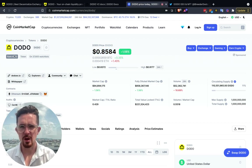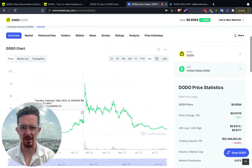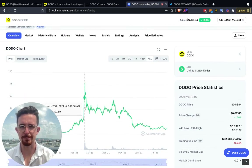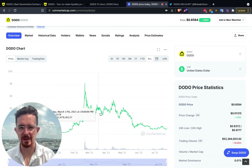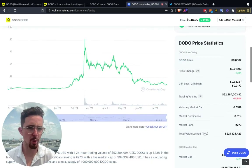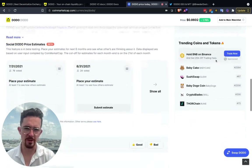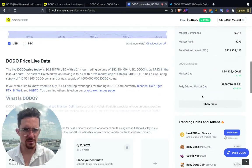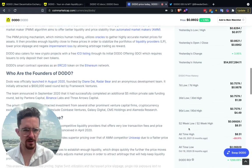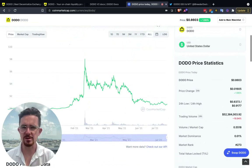Ticker symbol DODO, ranked number 273 on CoinMarketCap, on about 37,000 watch lists, sitting right around 85–86 cents with a market cap under $100 million. We saw a massive peak — I think that was when it got listed on Binance. The all-time high is $8.51 and the all-time low is around six cents, recorded as of July 23rd. We're in an interesting place with Dodo right now.